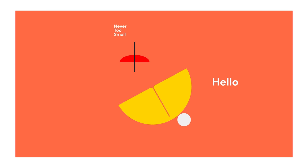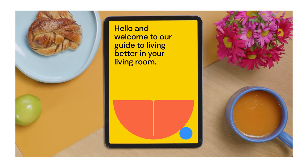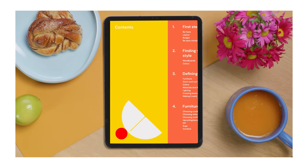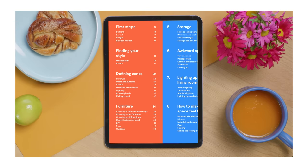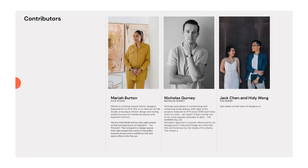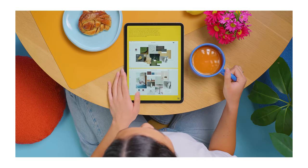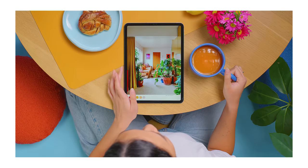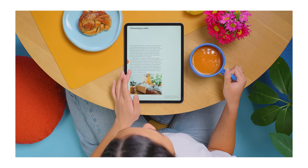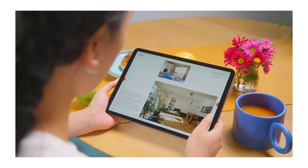Say hello to our new Never Too Small essential guide to your living room — an easy-to-follow guide to design and improve your current small living space. Packed with expert knowledge and trade tips from our favourite architects and designers, like Mariah Burton from Folk Studio, Nicholas Gurney, and Jack Chen and Heidi Wong from Tsai Design. Whether you're a renter or a homeowner, and whether you're in the middle of designing your home or simply looking to make some impactful improvements, this guide contains all you need to transform your small living room into a space you will love to spend time in.